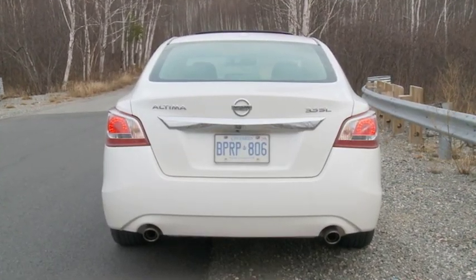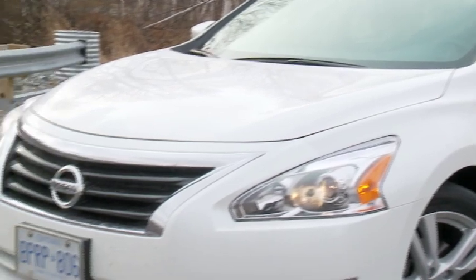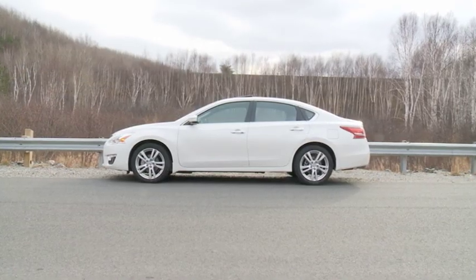In a lot of ways, family sedans are all the same. That's why, when effectively competing in a hugely crowded market, it's important to attract shoppers by setting yourself apart — and that is something the Altima does in a number of ways.